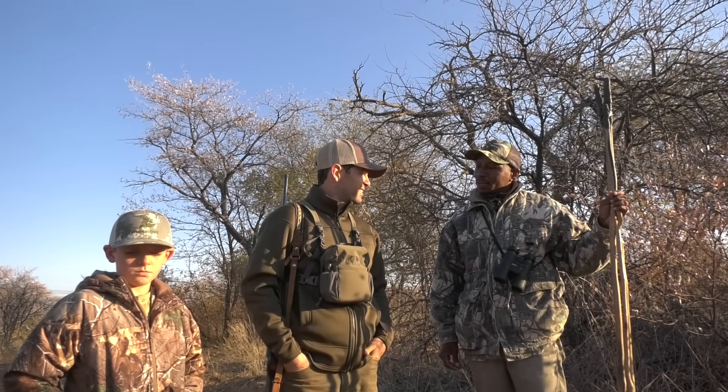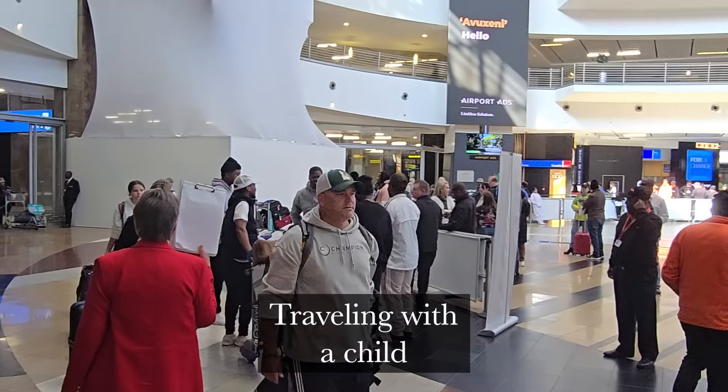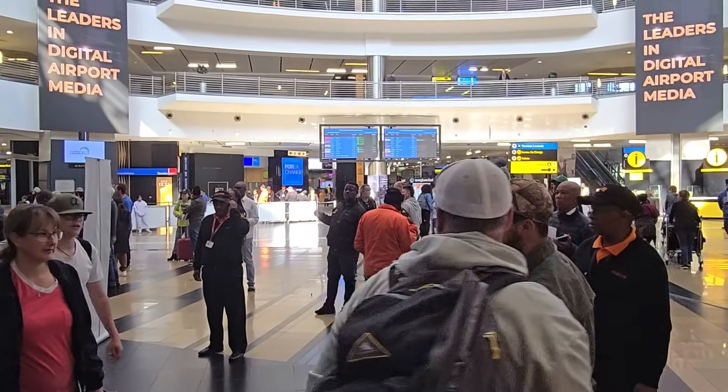The first thing I want to talk about is traveling with a child and what customs is going to look like when you arrive at OR Tambo International Airport in Johannesburg. If you're traveling with a child on your safari or photo safari, when you arrive in South Africa, you might be asked by the customs official for certain paperwork, depending on whether you're a single parent traveling with a child or a family traveling with a child.